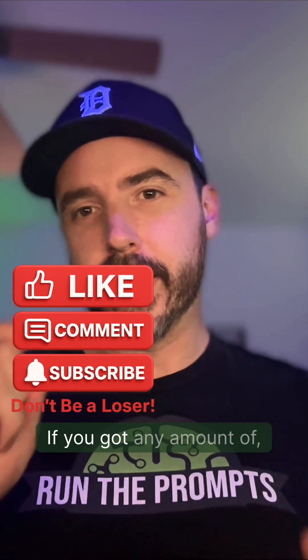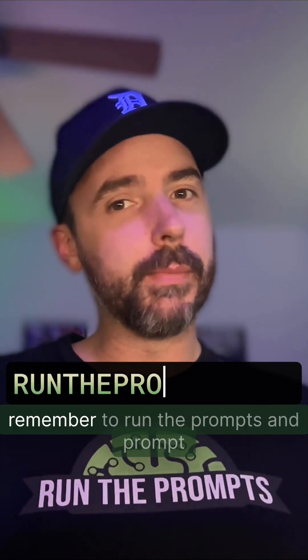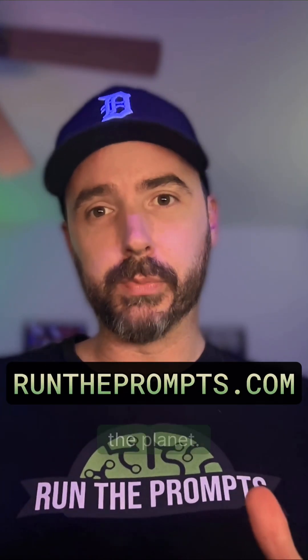Like, comment, and subscribe if you got any amount of useful information from this video, and until next time, remember to run the prompts and prompt the planet.